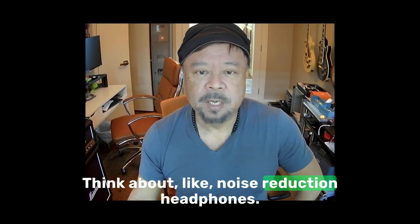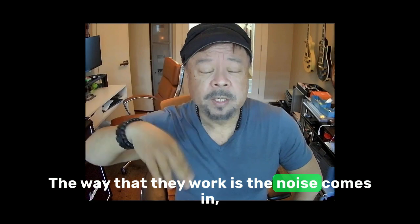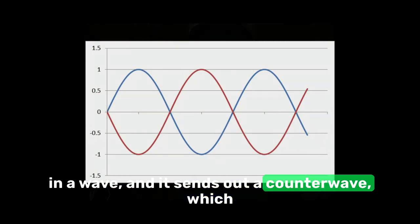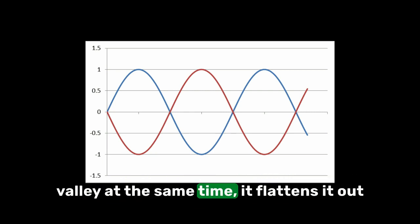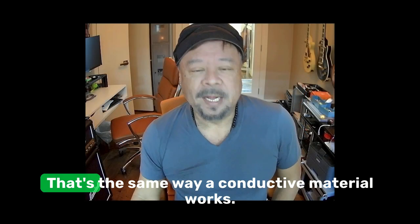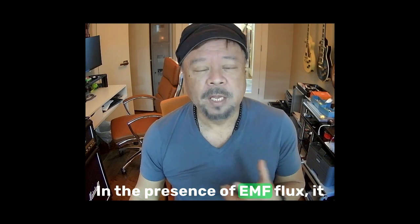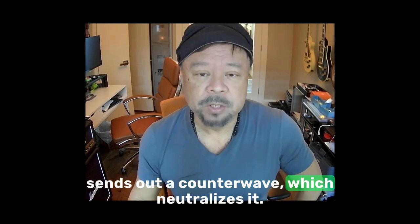Think about noise-reduction headphones. The way they work is the noise comes in as a wave, and they send out a counter wave which is the opposite of the incoming wave. When you have a peak and a valley at the same time, it flattens out so there is no more noise. That's the same way a conductive material works in the presence of EMF flux — it sends out a counter wave which neutralizes it.